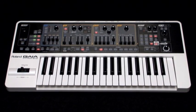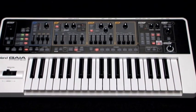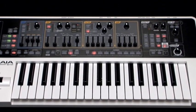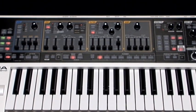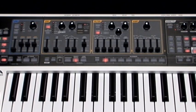The tradition continues with the Gaia SH-01. The Gaia continues the straightforward and proven design from previous SH synthesizers. In particular, Gaia borrows ideas from the 70s-era SH-01, the 80s-era SH-101, and the modern-era SH-201.